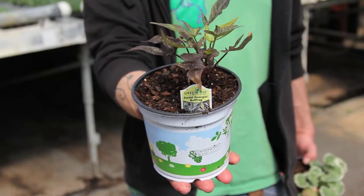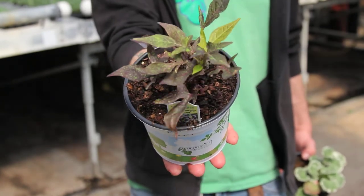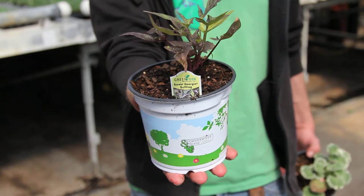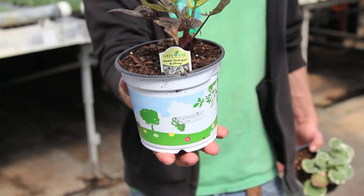Our first plant we're going to show you guys today is Sweet Georgia Bullfrog Sweet Potato Vine. This is a new speckled selection of sweet potatoes. You guys have probably seen the purple before and the green before, but this is a mix in between, so what you get is this really cool mottling. We're really excited about this plant.